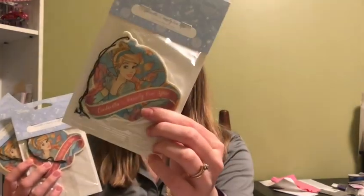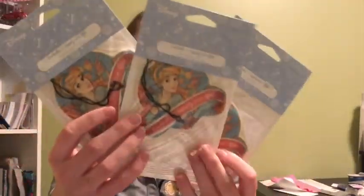Scentsy has also partnered with Disney to bring a Disney line of Scentsy products. What we have here are the Cinderella Happily Ever After Scent Circles — it has Cinderella on the front, super cute. If you are a Disney or princess fan, that is right up your alley. They smell amazing.